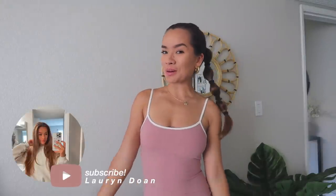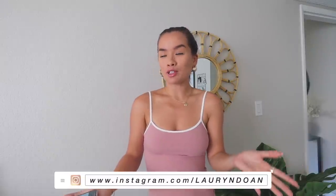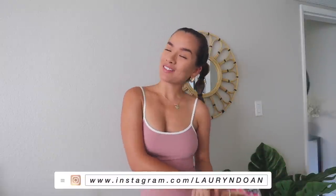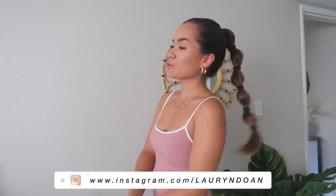Hello, welcome — or welcome back — to my channel. If you're new here, I'm Lauren, I hope you stay and subscribe. I do a lot of lifestyle videos, fashion hauls, and a bunch of really cool fun stuff. If you're not new, welcome back! Today I have a White Fox Boutique haul.